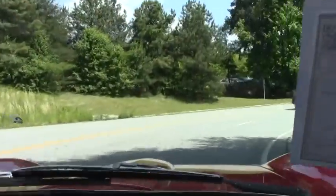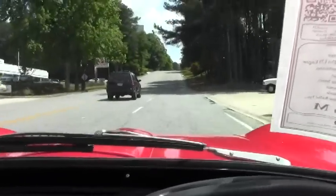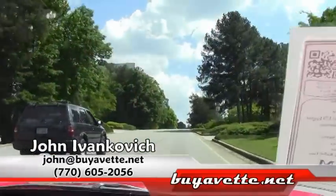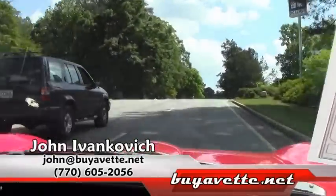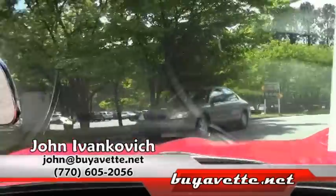As we come around the corner folks, as always, if you have questions about this or any of our Corvettes we have in stock, give me a phone: 770-605-2056. Or John at ViaVet.net. As we make our way down the road to give you a little bit of that feel — schedule a test drive with me. Let's do this together. See you on the road.